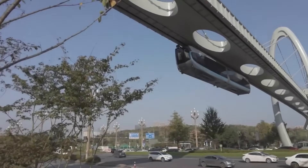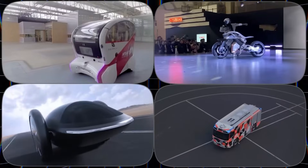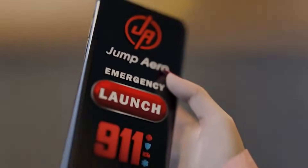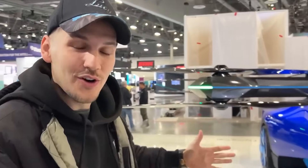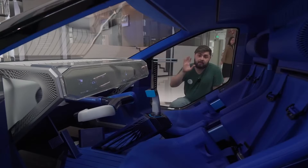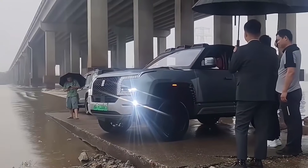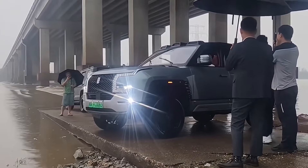Virgin Hyperloop aims to transform transportation by rapidly pushing passenger or freight pods through near-vacuum tubes, combining electric power with magnetic levitation. These pods can travel at speeds of up to 670 mph, drastically reducing travel time between cities. The goal is to reduce the normally 6-hour drive time between San Francisco and Los Angeles to just 30 minutes. The business's ultimate goal is to create a safe, efficient, and environmentally friendly transportation option that significantly reduces travel time and pollution.